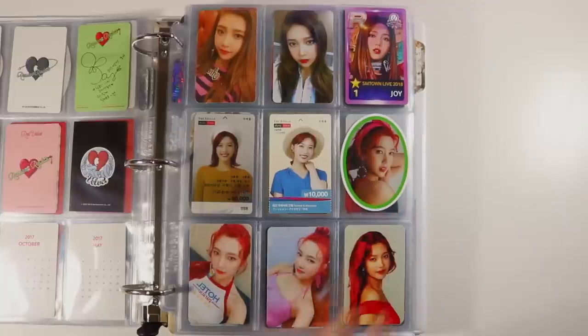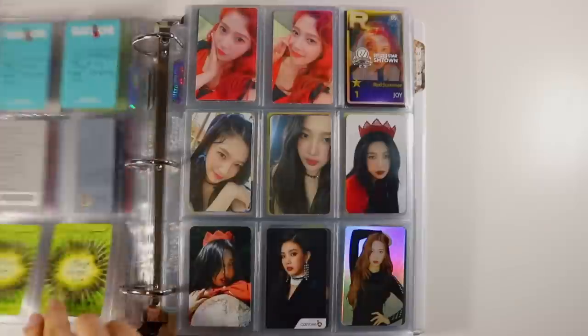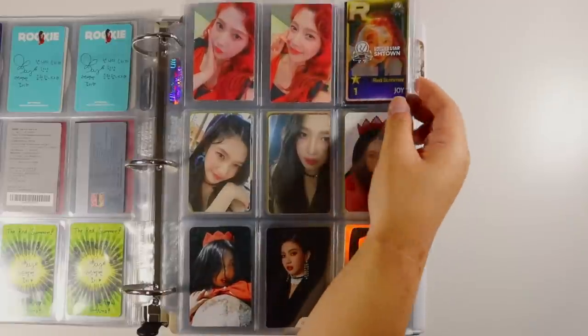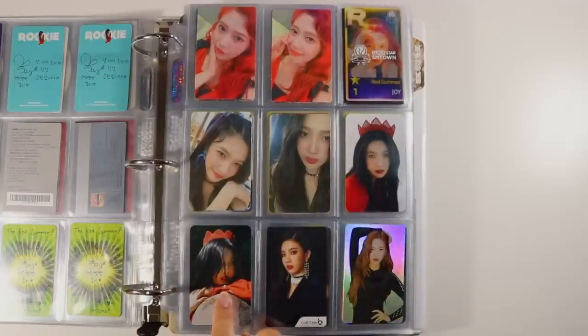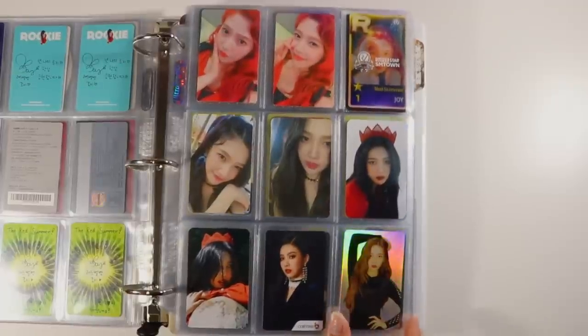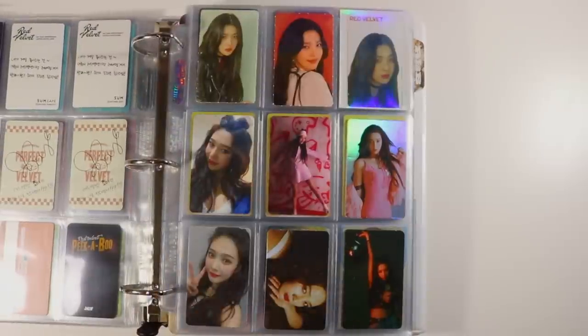We have the Red Summer sticker, the Red Summer album photocards, the Red Room collect book — such a cute card — and then the third anniversary card, both the regular and the cafe version. Then we have the Red Maryland particular given out at the concert at the Superstar SM booth, Perfect Velvet album photocards, collect book, paper folder, Cash B, and then the Red Mirror hollow. That one's in a random spot — I need to go through and reorganize, even though I just posted a video doing that.